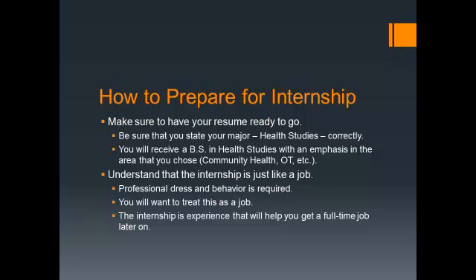Once you're at the site, the preceptor will sit down with you. Many times you'll get a little office and a computer — it depends on the agency. They'll go over protocol with you. In Internship Prep, I'll give you a document called Internship Protocol that covers professional dress and things you need to know. The internship is basically like a job for three to four months, and it's important to do a good job there.